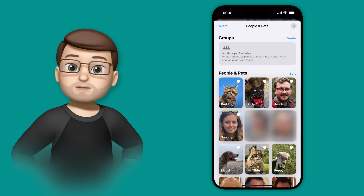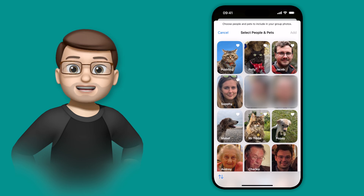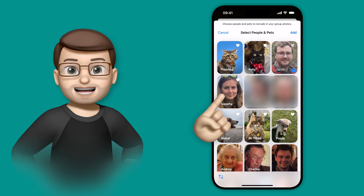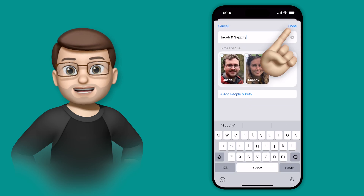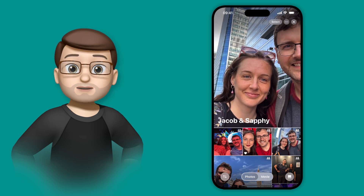You may have some here automatically, but for me I'm going to press Create at the top. From here, I can then select any people or pets that I've tagged in my photos to create that automatic group. To begin with, I'll choose myself and my wife, so I'm going to tap onto me and tap onto Safi, and then when I press Create, I can give it a name. I'll keep it as Jacob and Safi, and you'll see straight away that Photos has pulled together all of the pictures that both of us appear in together.